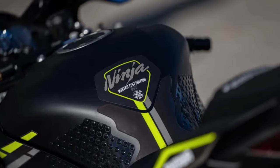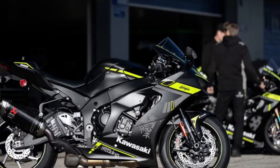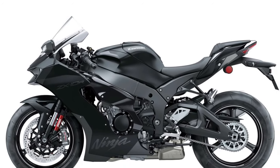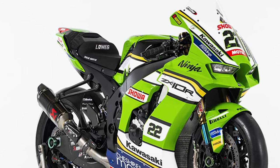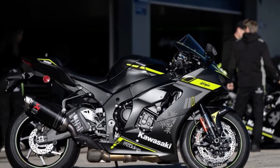Advanced electronics: Equipped with advanced electronics, including Kawasaki's proprietary IMU-based electronics suite, the Ninja ZX-10R offers unparalleled control and precision, with features such as traction control, launch control, and cornering ABS.